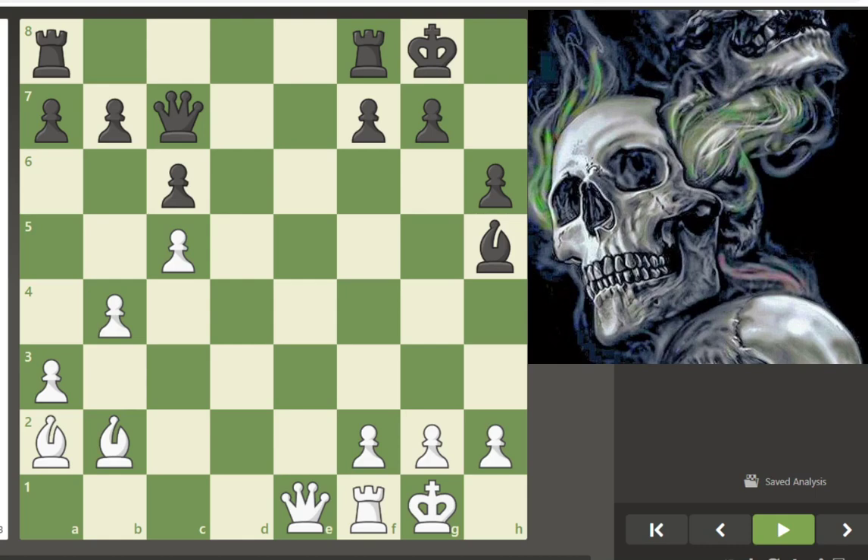I recommend especially when you're first starting out solving puzzles that are of a similar theme, to reinforce that idea. There are so many different kinds of puzzles — forks, forking attacks, setting up batteries, pawn structures, advancing your king — it's too much to remember at one time. Work on individual ideas and reinforce them with puzzles so you can use them in your own games.